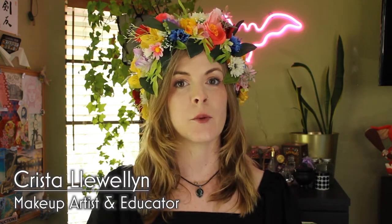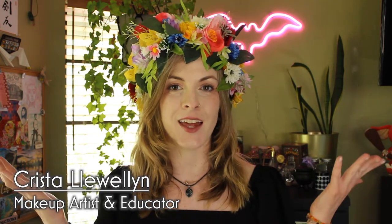Hello! Welcome to my channel. My name is Crystal Llewellyn and I am a makeup artist and a makeup educator, and I'm back.